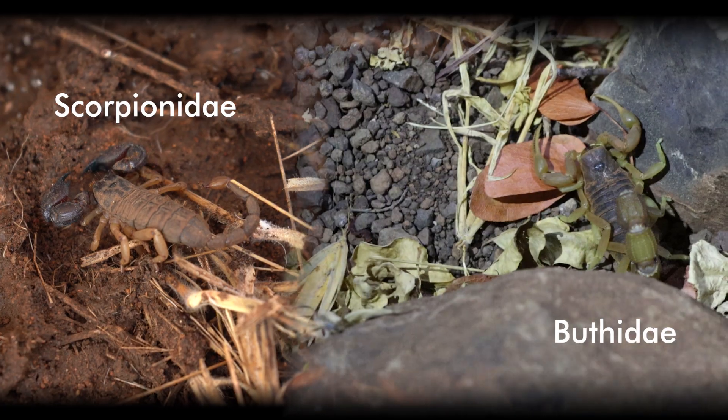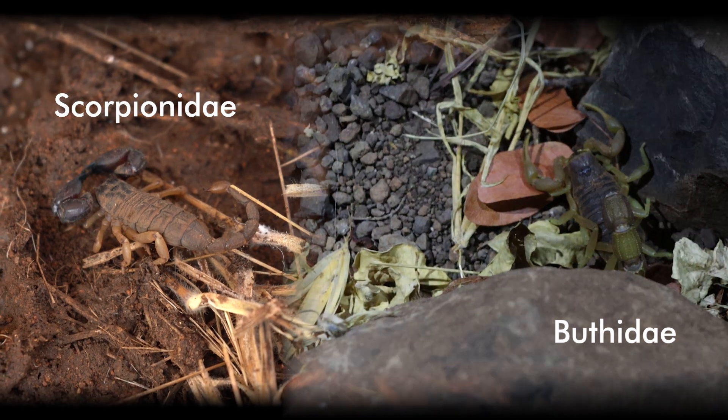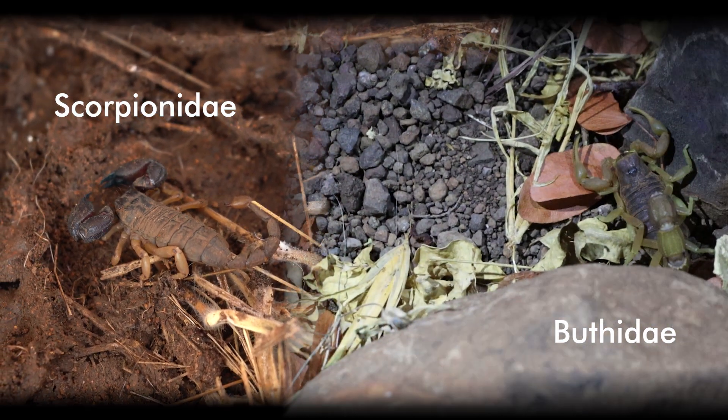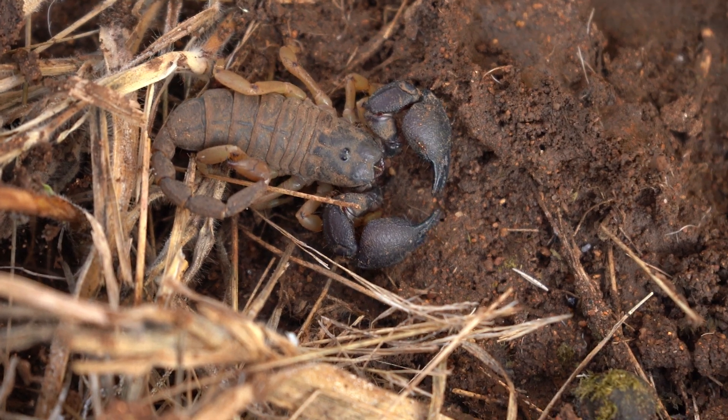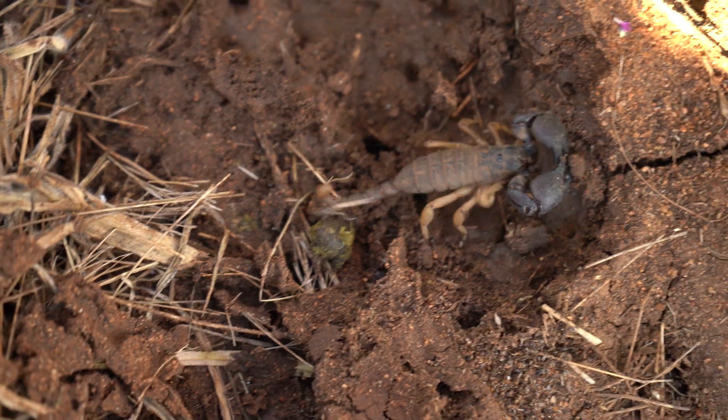We will focus on the Scorpionidae and Buthidae families, because we tend to encounter them the most out here in the bush. Those from the Scorpionidae family have large, powerful pedipalps and a very slender tail. Their venom is mild and not dangerous to humans, and they rely on their big pedipalps to catch prey.